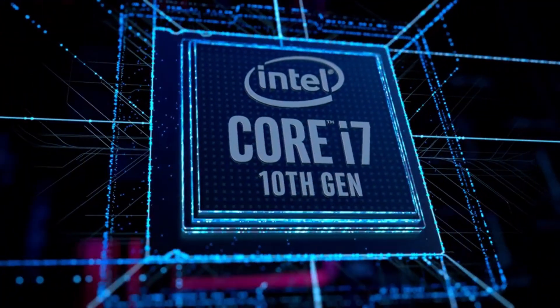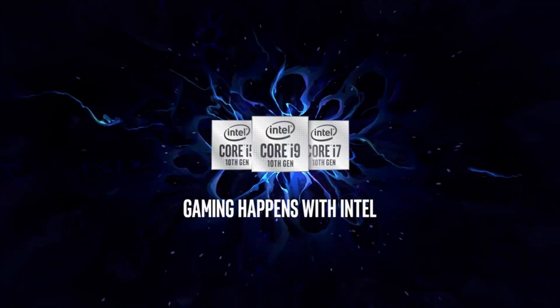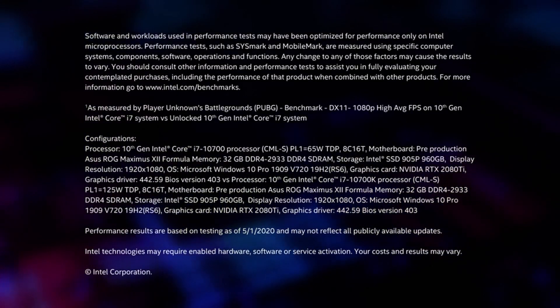So guys, this was the video about the best CPU for gaming. All the links are given in the description — do check them out. If you enjoyed the video, be sure to hit the like button and subscribe to our channel for more videos. Thank you.